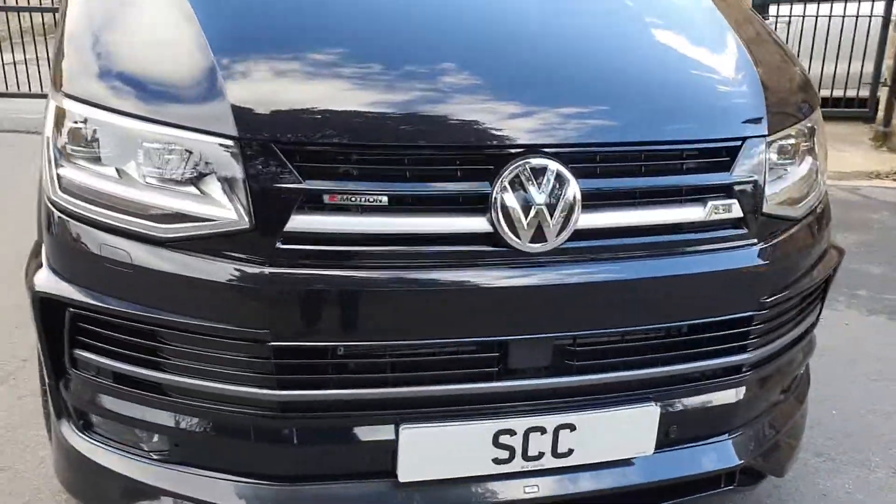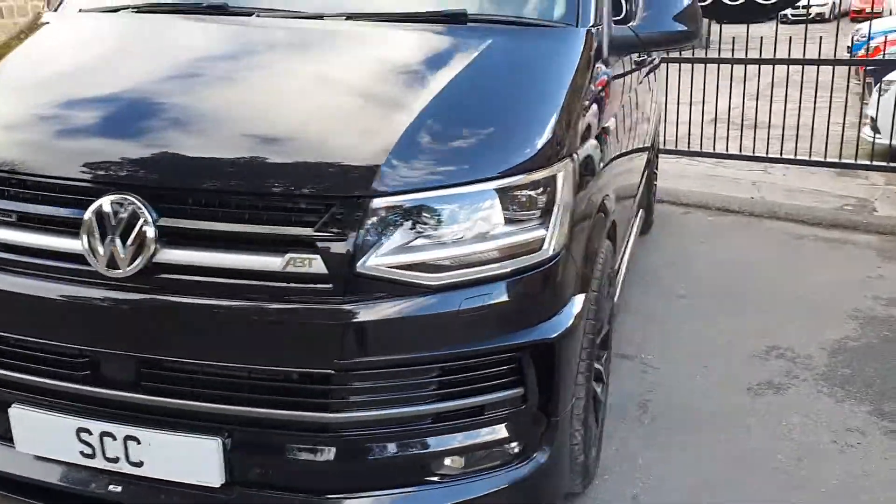This is a 4 Motion DSG. It's got front and rear parking sensors and a reverse camera.